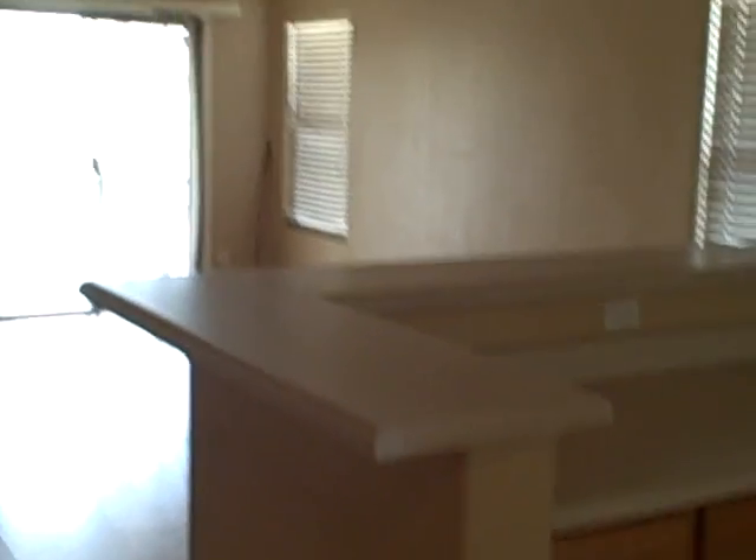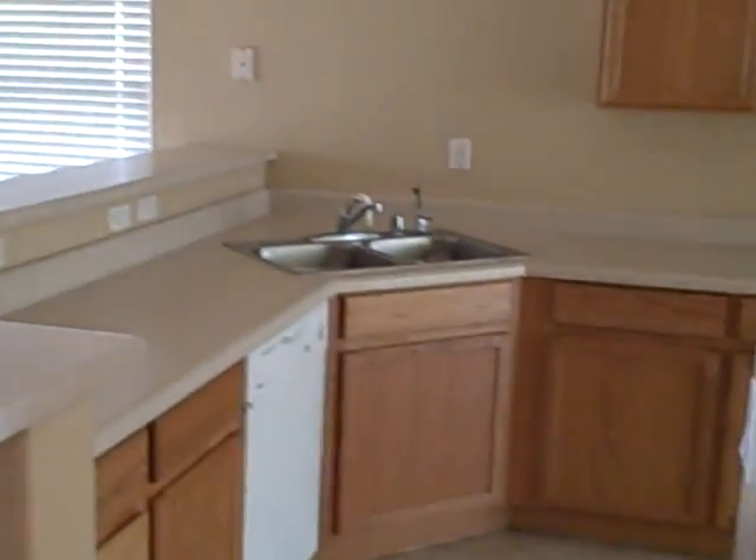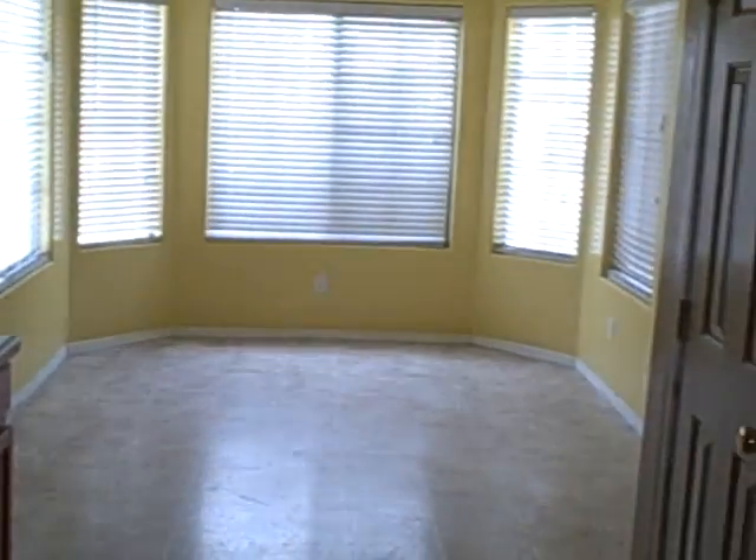This house is in move-in ready condition. It really needs very little work. These are laminate wood floors, near new. This is the open living space, open to the kitchen. The linoleum floors in the kitchen are not in the greatest shape — there are some nicks and scratches. Probably the only part of the house that really needs repair at some point. Sliding glass door to the backyard and the pool back there.